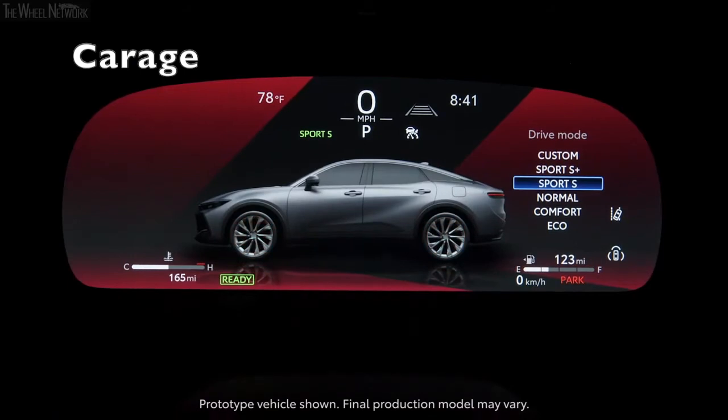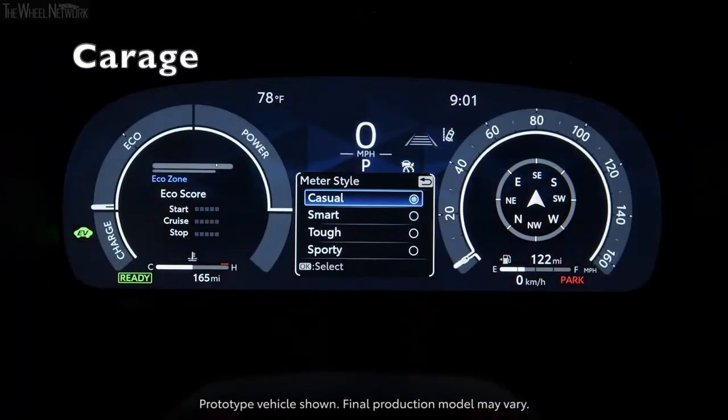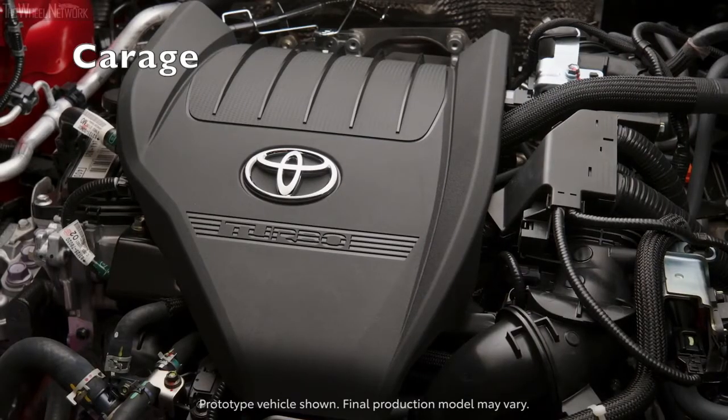The most intriguing option is the more powerful hybrid MAX powertrain, which is exclusive to the top-end Platinum trim, but once we find out more about the Crown's pricing we'll update this story with a recommendation for which model represents the best value.